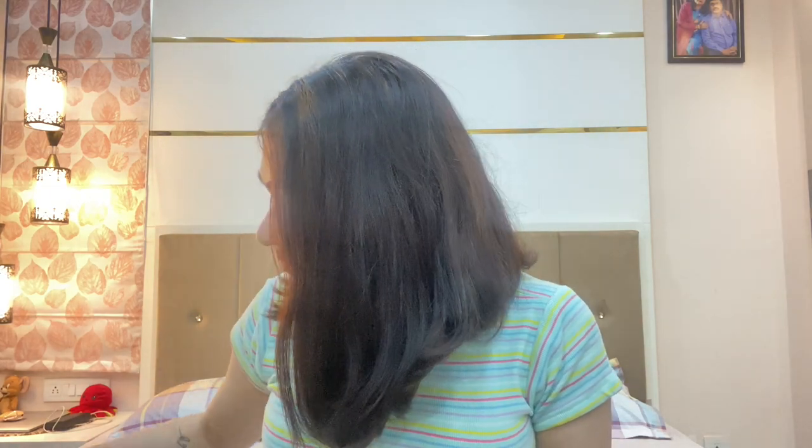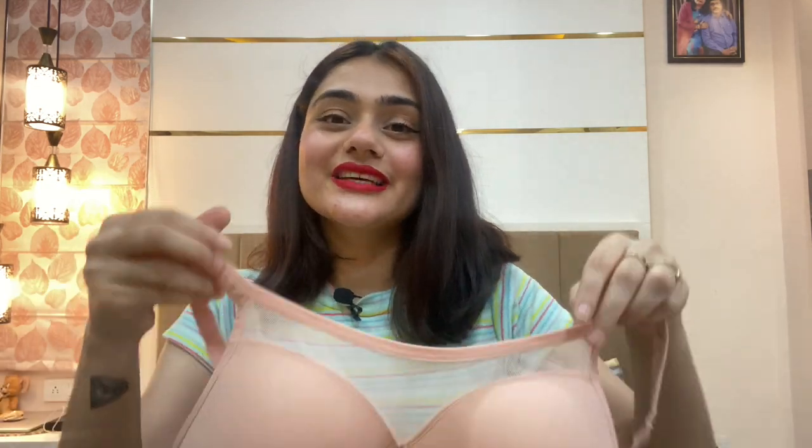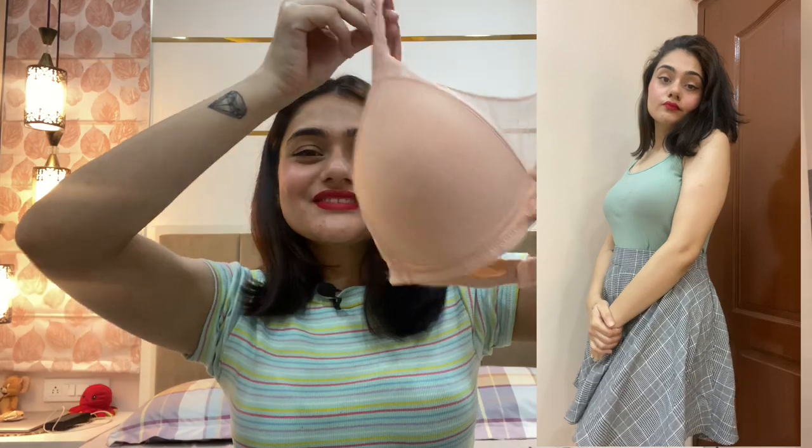Starting with my favorite — the first bra is a full coverage bra with mesh for extra coverage, which takes care of any spillage issues. It's a peach color, similar to a nude shade, so you can wear it under everything you own. It's padded with no underwire but provides great support. I've already worn it three or four times — this is perfect.